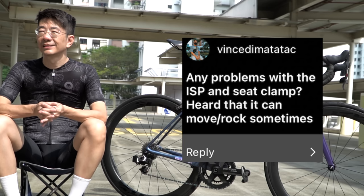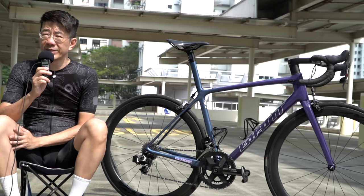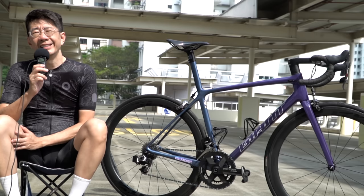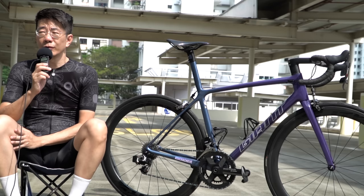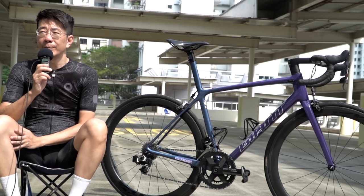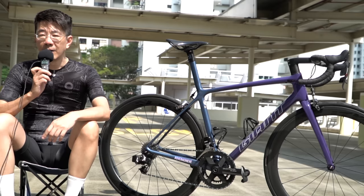Question: Any problems with the integrated seatpost and seat clamp — I heard it can rock and move sometimes? Yes, it does move and creak. I wouldn't really know how to resolve the creaking, but it's not very frequent. Giant says they improved this from the 2020 model, so the 2021 apparently has less rocking — but yes, this problem exists.